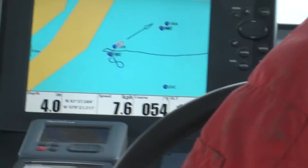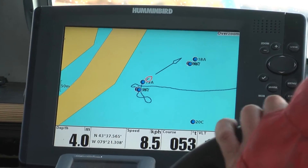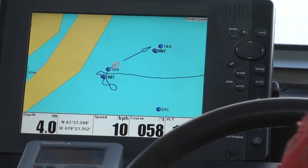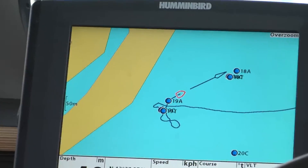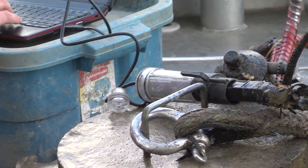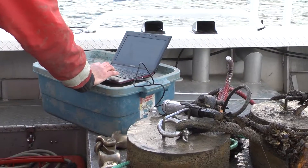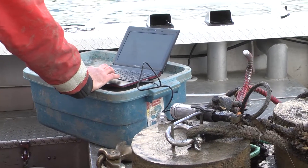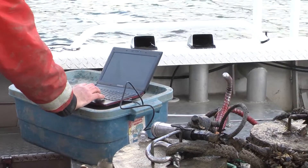Not only will it tell us the location of the fish, but it can also give us information on the water temperature that the fish was in, the depth at which the fish was swimming, and even the activity level of the fish. It can tell us where fish are aggregating, whether that be over winter under the ice or where the habitats they're using during their spawning period.